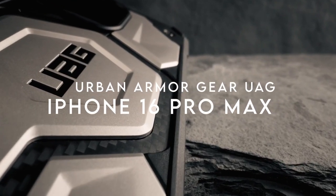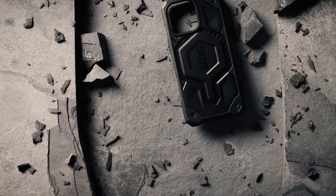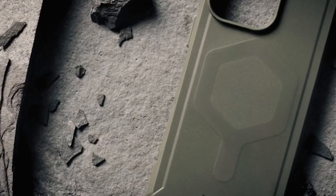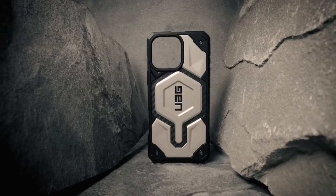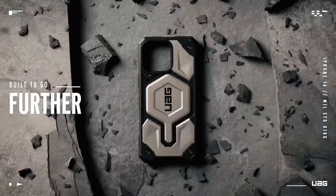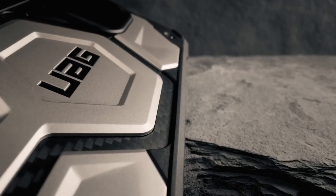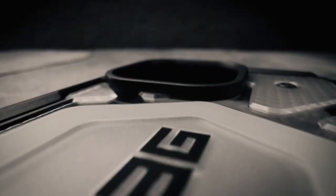Number one: the Urban Armor Gear (UAG) case for the iPhone 16 Pro Max. This case features feather-light construction that combines five layers of defense, including a shock-resistant core and UAG's signature armor frame, topped with sleek carbon fiber and top-grain leather. It also has a soft raised screen surround and a raised camera bezel protecting against scratches when laying flat, plus ultra-responsive oversized buttons with a satisfying click feel.